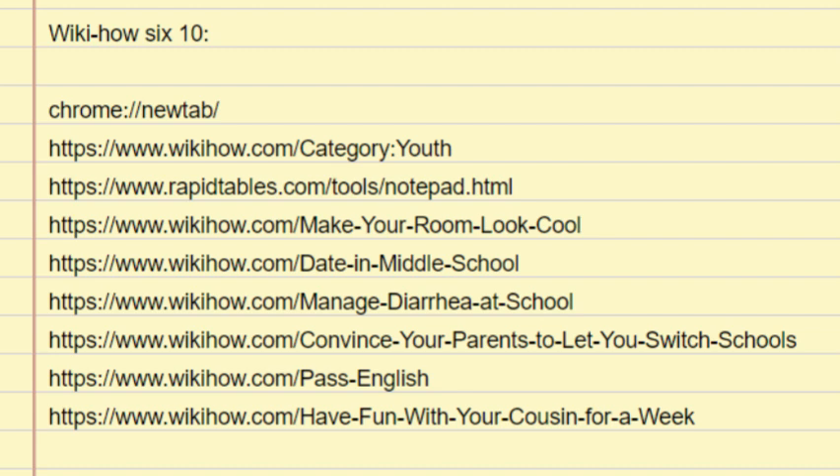Research your topic. Some English papers will require you to conduct research. If you have to write a research paper, make sure that you spend some time finding quality sources and reading them carefully. Search your library's databases rather than just doing a basic internet search — you will be more likely to find quality sources by using your library's database. Check with a librarian if you are not sure how to use your library's databases. Create an outline.